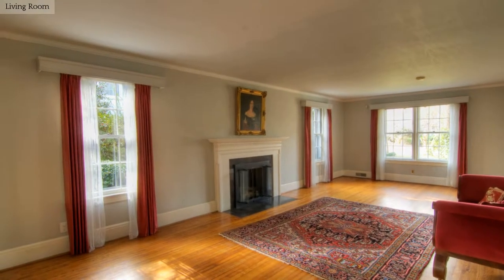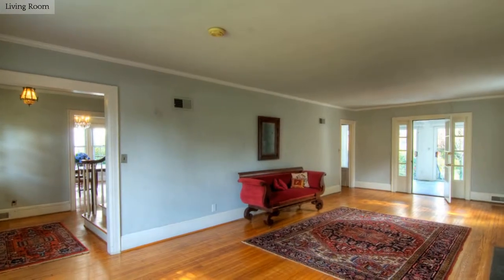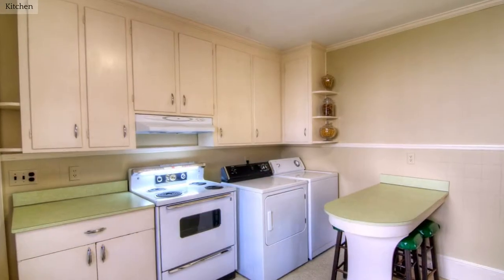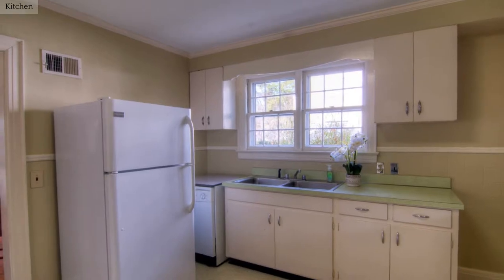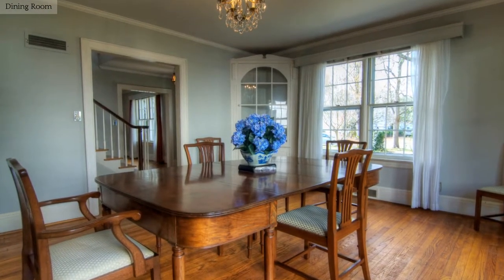This beautiful living room has hardwood floors and a gas log fireplace. The accommodating kitchen boasts all the necessary amenities. Gorgeous hardwoods and moldings accentuate the lovely dining area.